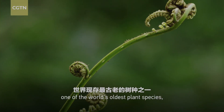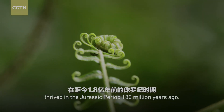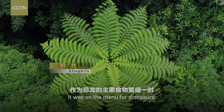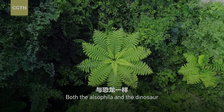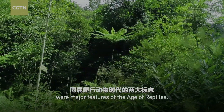Alsophila, one of the world's oldest plant species, thrived in the Jurassic period a hundred and eighty million years ago. It was on the menu for dinosaurs. Both the Alsophila and the dinosaur were major features of the Age of Reptiles.